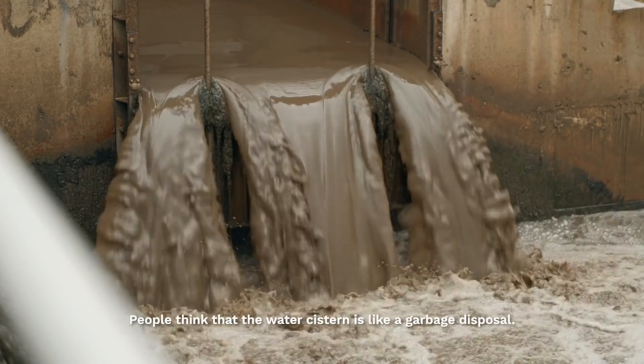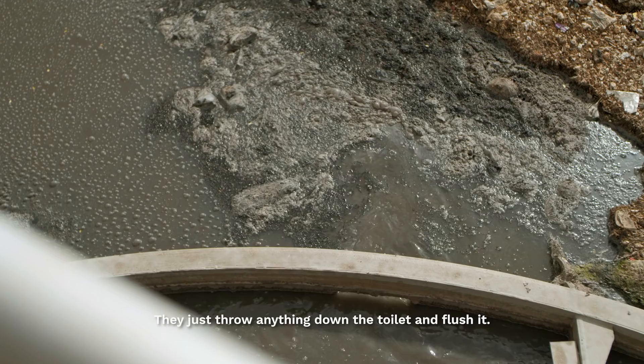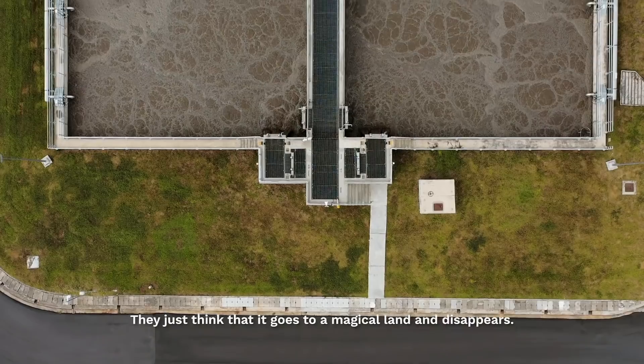People think that the water system is like a garbage disposal. They just throw anything and flush it. They just think it goes to a magical land and it disappears.